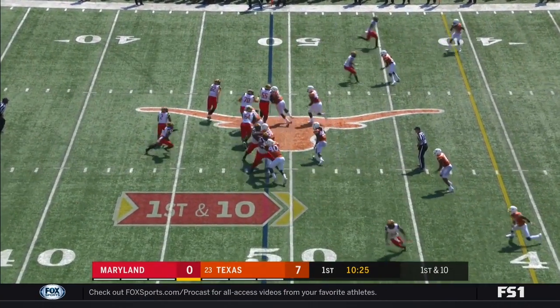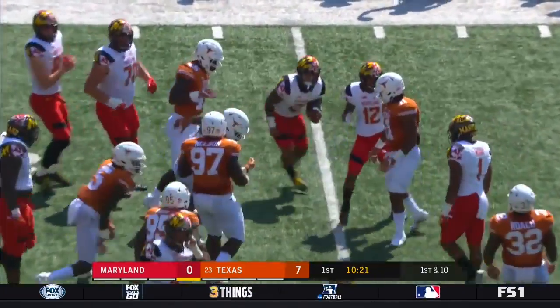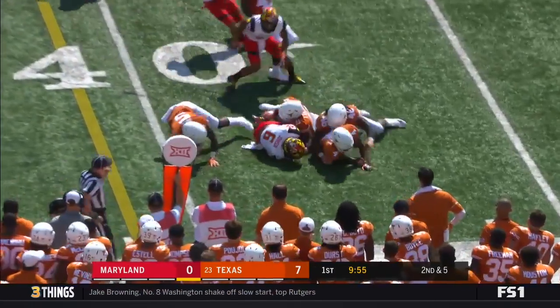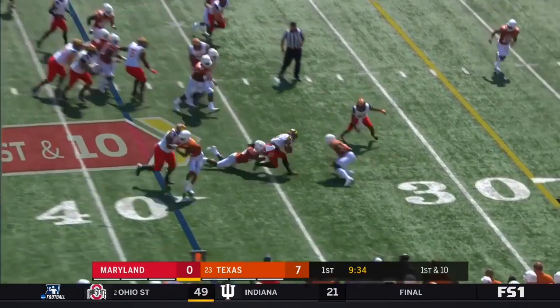And now here on first down, the handoff to Harrison, and Harrison — a good run. Two tailbacks in, the handoff to Ty Johnson. Johnson gets by a defender, picks up yards in the backfield here for the Terps. Again it's Johnson.